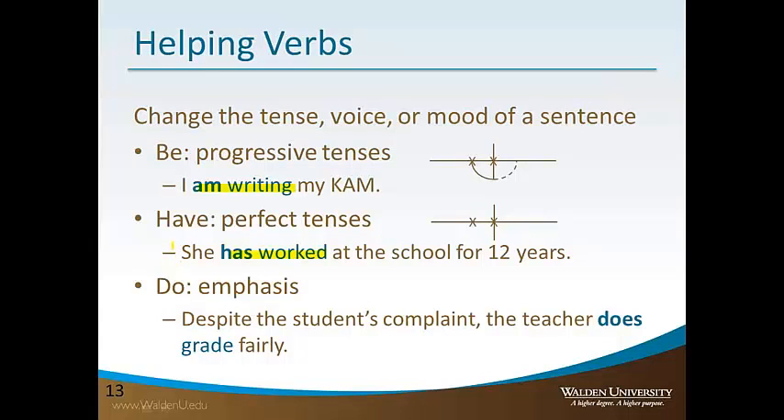This sentence might seem quite similar to the simple past tense: 'She worked at the school' versus 'She has worked at the school.' But there's a subtle difference. If I say 'She worked at the school for 12 years,' it sounds as though she worked there but no longer does. If I say 'She has worked at the school for 12 years,' that indicates she still works there — she's been there 12 years and still is.